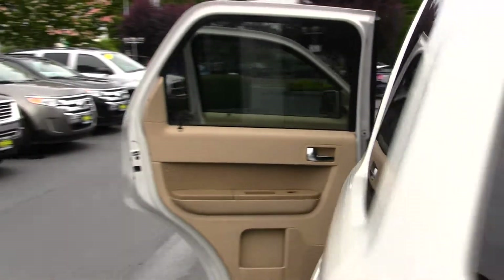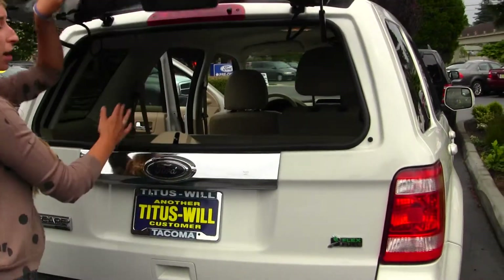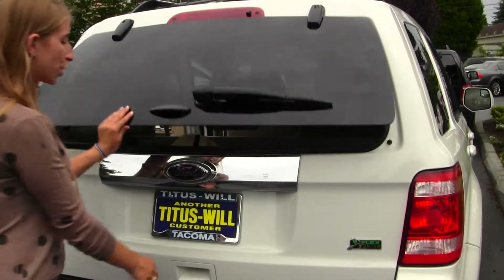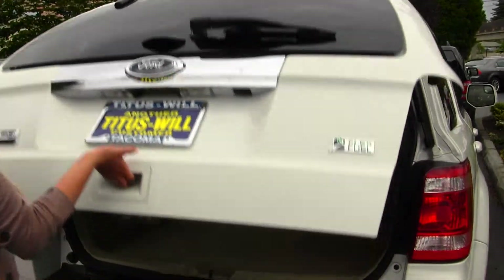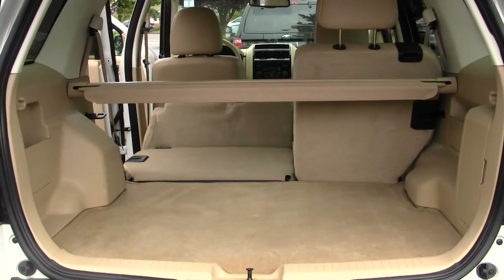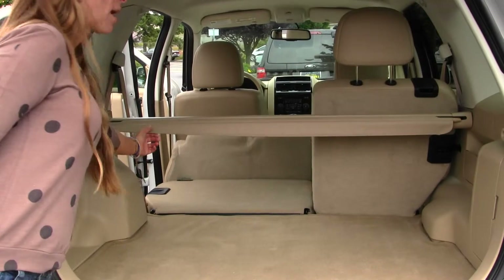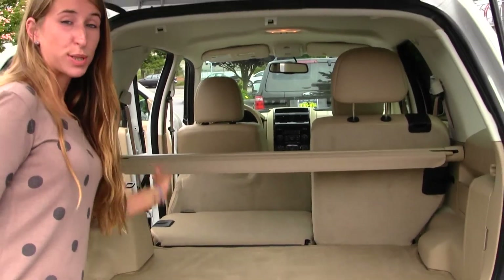You have flex fuel technology. You can open just the glass here when you need to grab something quickly, or you can open the main door for full access. Tons of room in your cargo area. Once again, you have the 40-60 split to give you optimal cargo space. You have a privacy cover here to keep any of your valuables hidden.